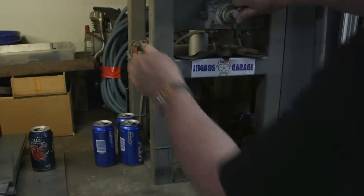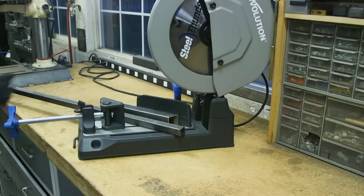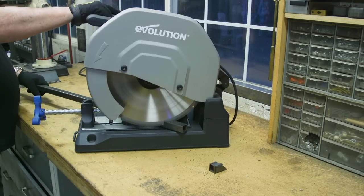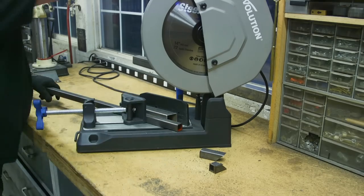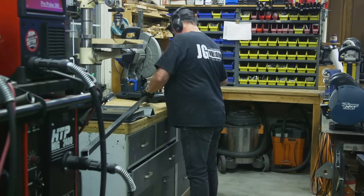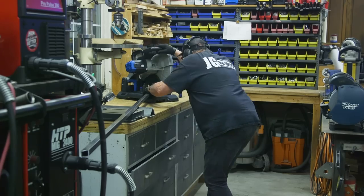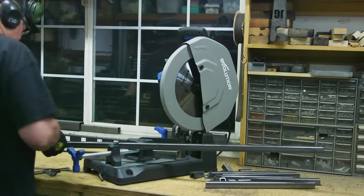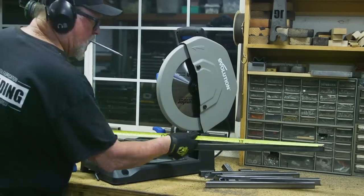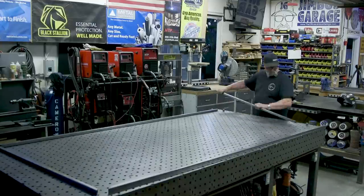How did that one get in there? The can crusher has become quite a conversational piece here in the shop. Alright, getting started - I'm cutting the pieces out using one inch square tube, 0.095 wall thickness, cutting the 45s and all the material I need. I've got the Steel Thunder blade back on there. A lot of people ask how many cuts I get out of it - it works really well and I get hundreds if not thousands of cuts off a blade.